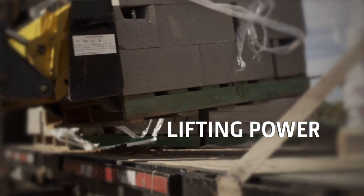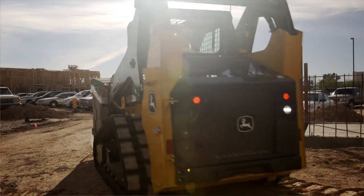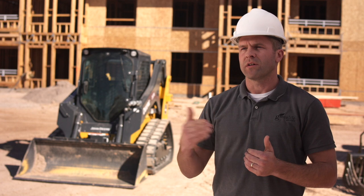The lifting ability of the machine is really, really good. It felt really stable. If we're sitting here trying to lift a pallet of stone and we have to handle maybe half of it because that skid loader won't lift it, what's the point of having it?